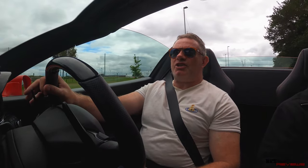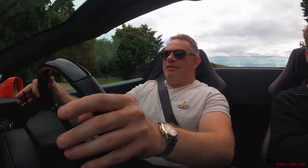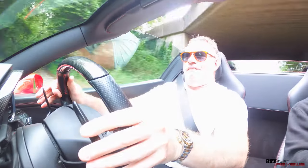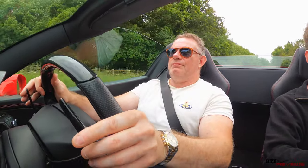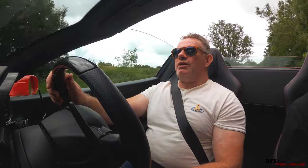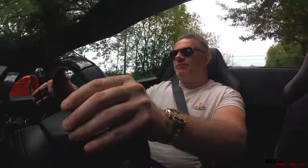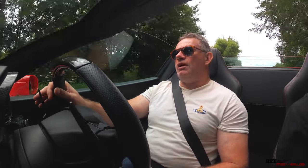We're just coming up to a section where we used to film quite a bit with the 993 — just a bit spirited driving, as they say, at the moment. We're driving up towards the Cotswolds area now, around the Cotswolds Water Park, around the water skiing area. It's a lake area where you can do a lot of water sports and you've got some lovely country roads.